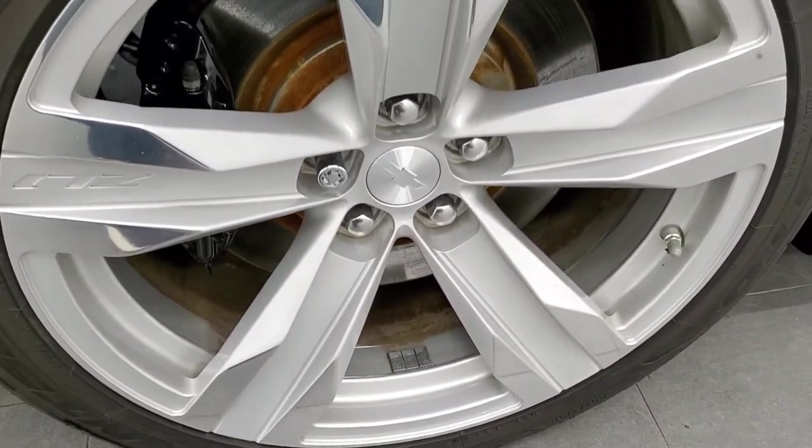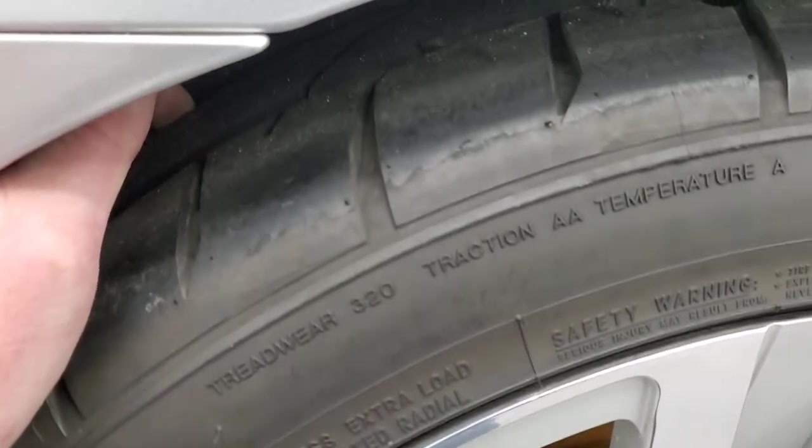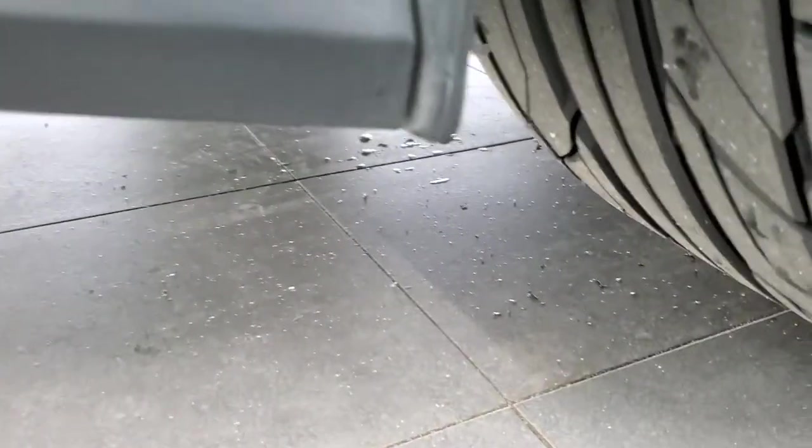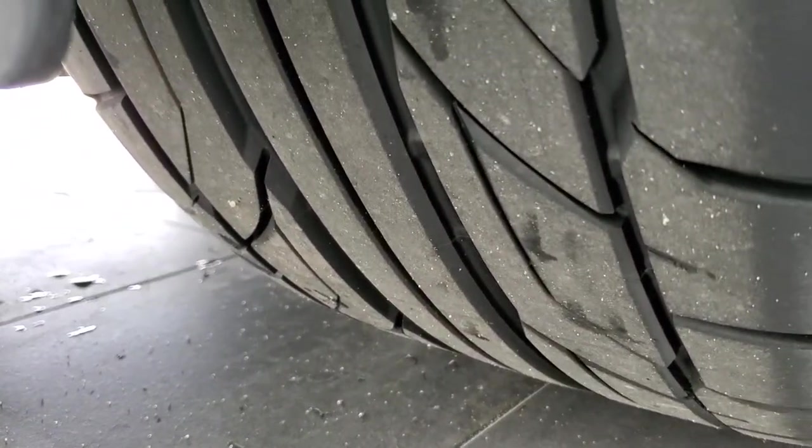The back rim is in nice shape as well, and the back tires have just as much tread as the front tires. Gets you a little bit better look at that tread pattern — lots of tread left on those tires.